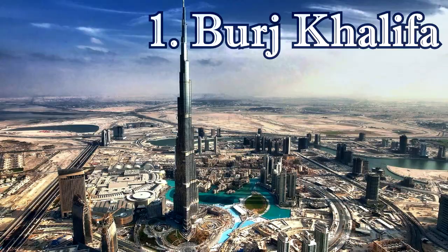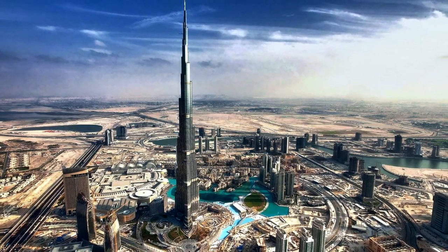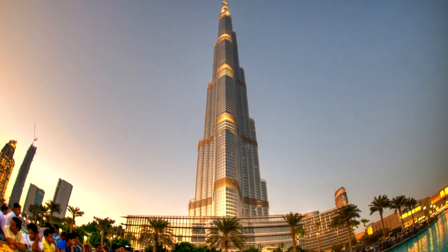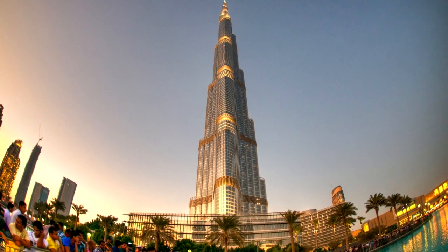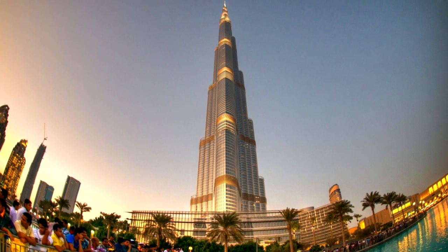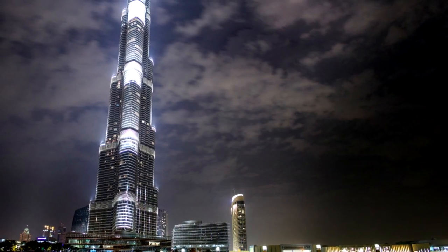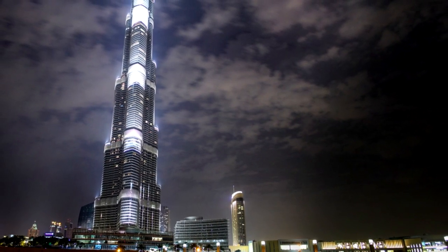1. Burj Khalifa. Dubai's landmark building is the Burj Khalifa, which at 829.8 meters is the tallest building in the world and the most famous of the city's points of interest. For most visitors, a trip to the observation deck on the 124th floor is a must-do while in the city. The views across the city skyline from this bird's eye perspective are simply staggering.